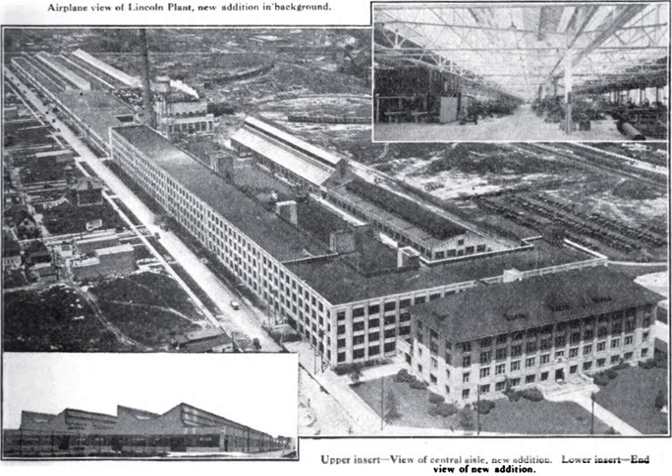In 1922, Henry Ford purchased the company for $8 million, turning the Lincoln into Ford Motor Company's luxury brand. Leland retained his management post after the sale, but the strong-willed Leland and Ford immediately clashed, and Leland resigned after a few months.